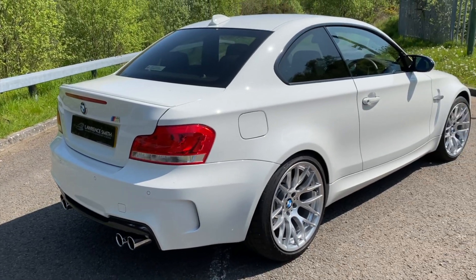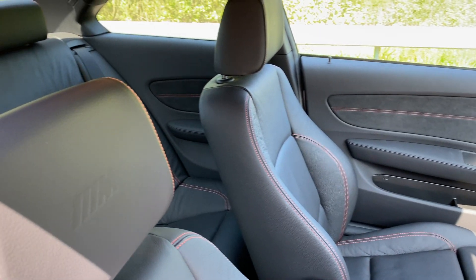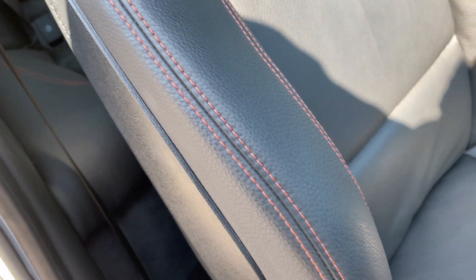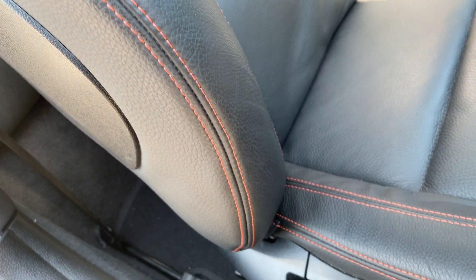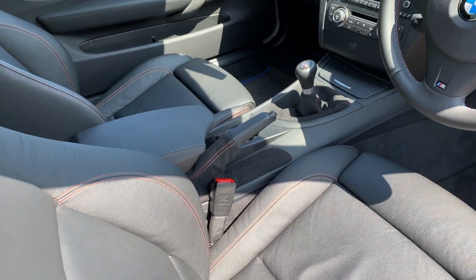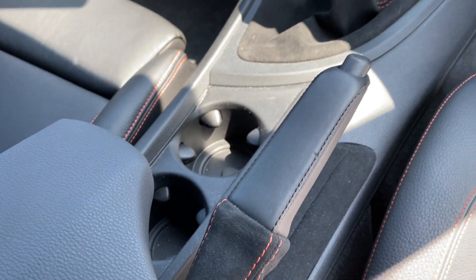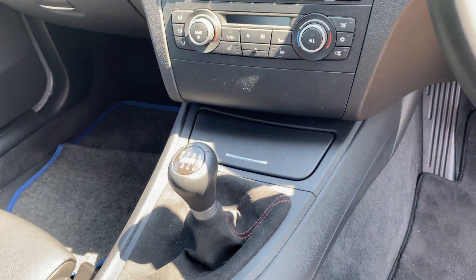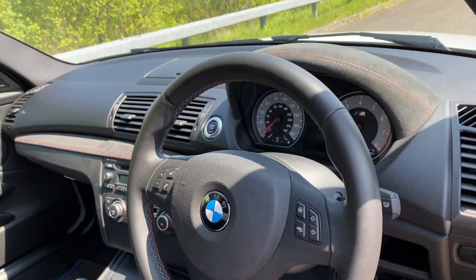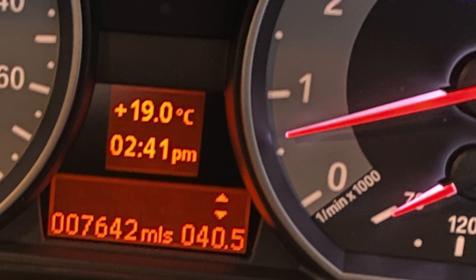What a stunning looking car. Inside we have the unmarked black Boston leather and Alcantara accents with contrast orange stitching. The M badge is embossed on the headrest. As you will see, there's no sign of wear to the usual sensitive areas of the seat bolsters or seat cushion. The 6-speed manual — of course the only option on the 1M, as there was no DCT available. And again, just 7,642 miles from new.